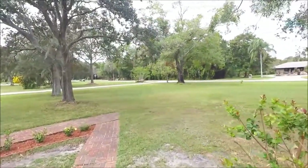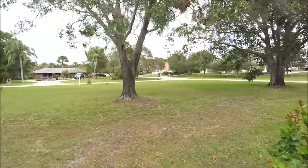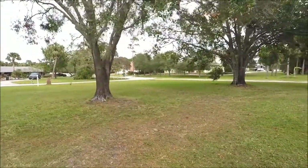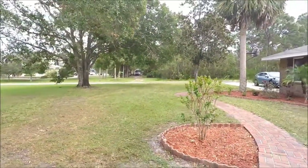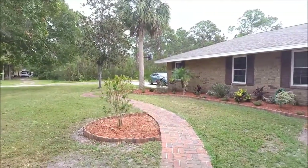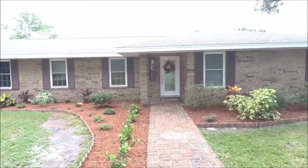Before we go inside, you'll see that it is on a 1.5 plus acre lot. The lot is roughly 150 feet by 450 feet, so plenty of space here. As you can see, we have a brick exterior — quite charming.